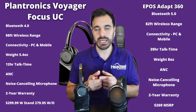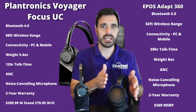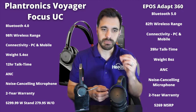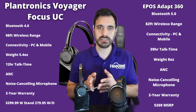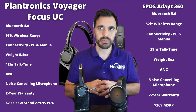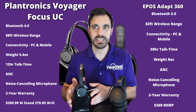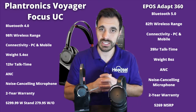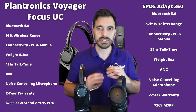They also have noise canceling microphones, where the Voyager Focus has a microphone boom and the EPOS Adapt 360 is boomless — it does not have a microphone boom. We'll be able to test the audio quality of that here shortly to see if having the boom makes a difference for sound quality. They both have a two-year warranty, and if you get the Voyager Focus without the charging stand, the price is almost the same — EPOS is going to be a little bit less expensive.